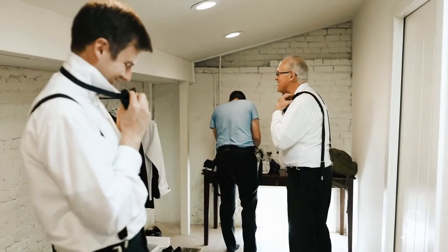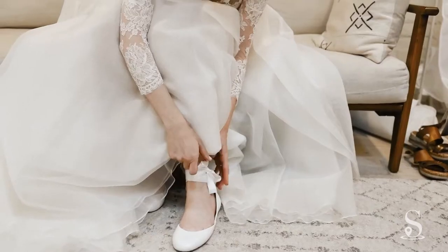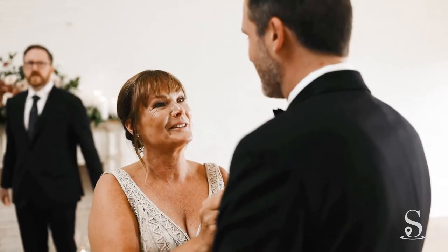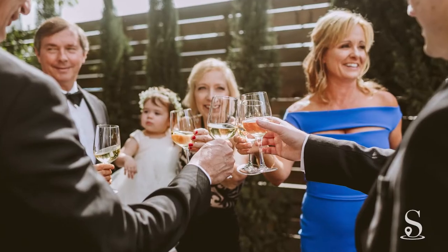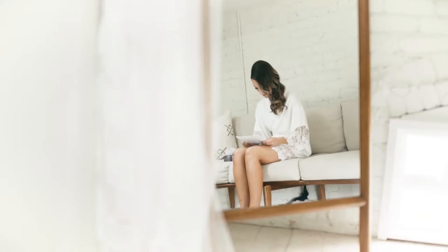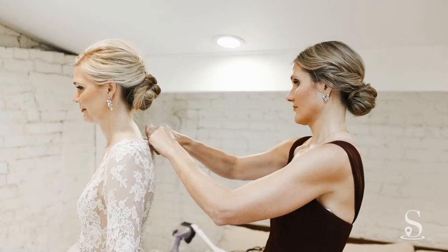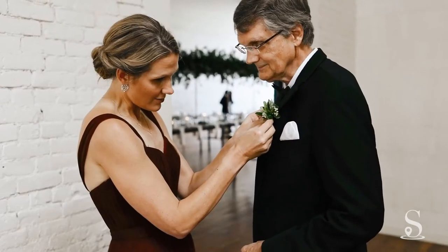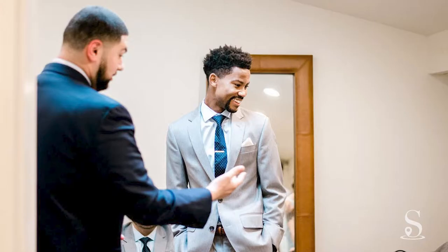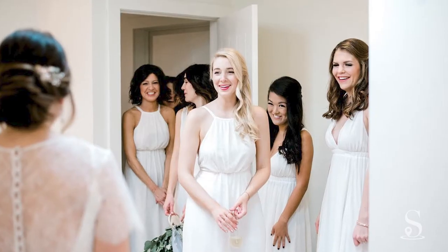When you rent 111 East for your special day, you are guaranteed exclusive use of the indoor and outdoor spaces for 12 hours. The space is open to couples for a one-hour wedding rehearsal, and use of the space includes beautifully designed second-floor suites that can comfortably accommodate small wedding parties.